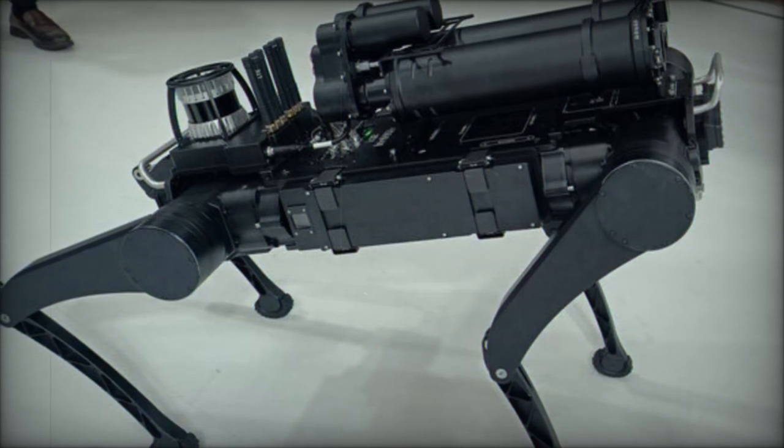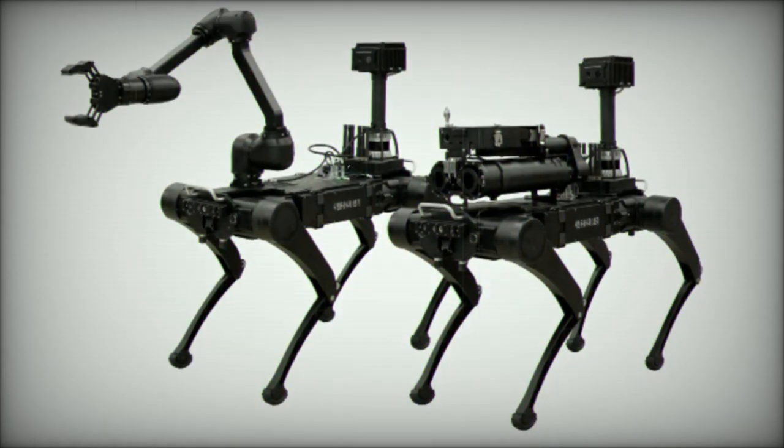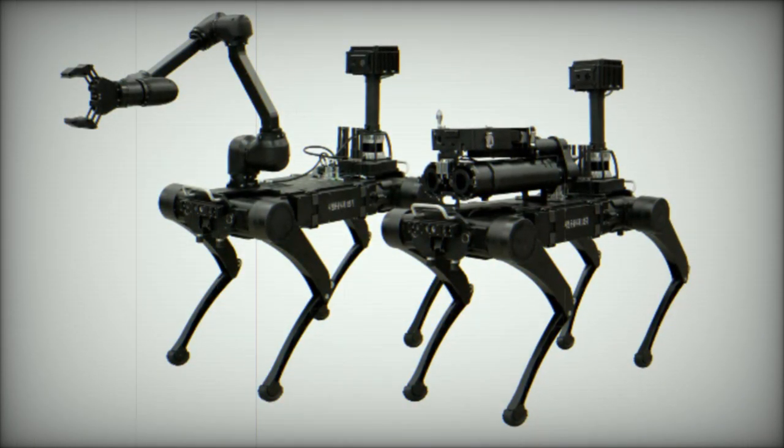This groundbreaking system integrates advanced robotics technologies with autonomous weapon systems, leveraging the combined expertise of both companies to address the evolving demands of modern warfare.